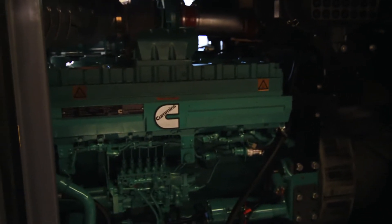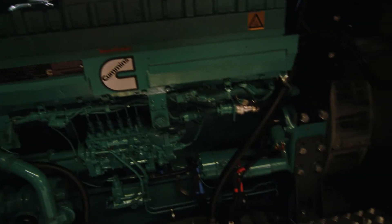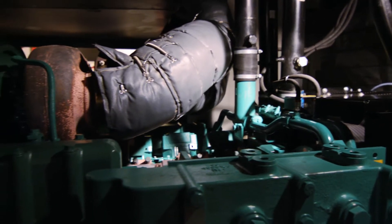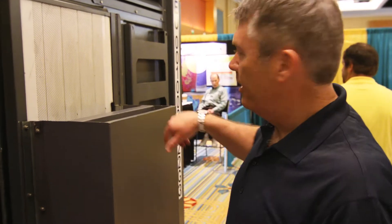You'll notice it has excellent serviceability. One of the things about this unit is it's a 20-foot container with 1 megawatt of power, which is, I believe, the highest power density in the industry right now. Because we've put so much generator into a small enclosure, we still have to be able to work on it. What we've done is made it excellent for serviceability — if there's a major issue, there are six bolts and we can slide the whole generator out of the enclosure and slide it right back in again.